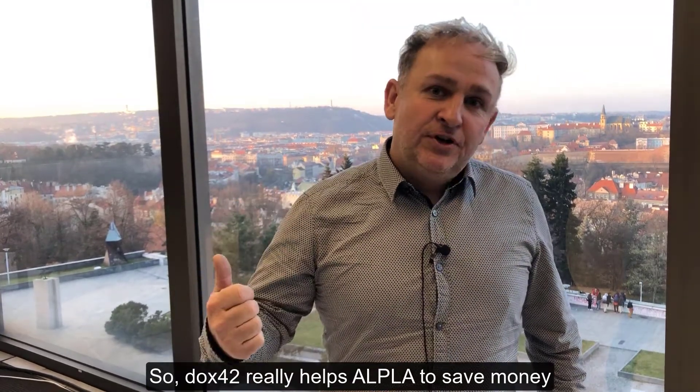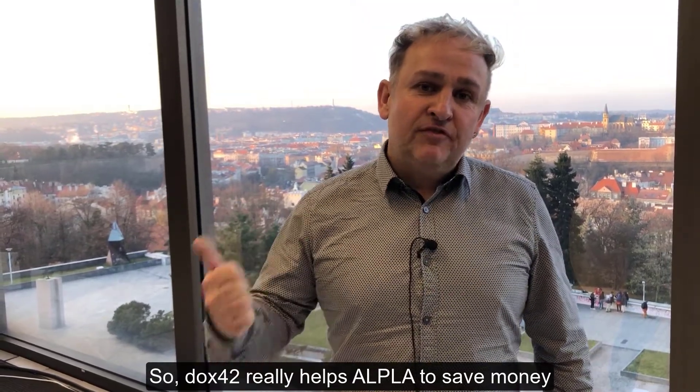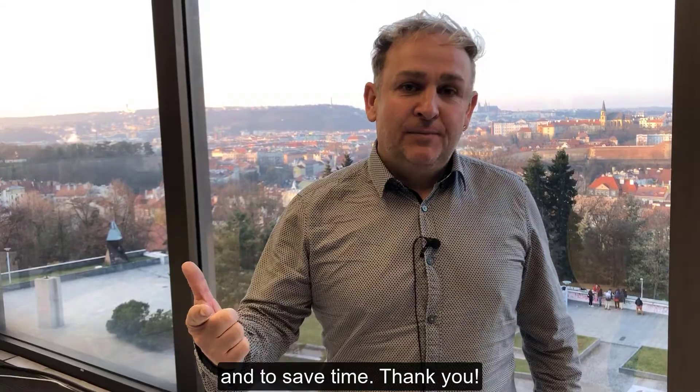So DOX42 really helps Alpla to save money and to save time. Thank you.